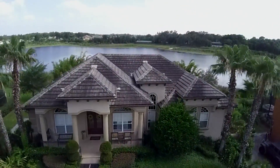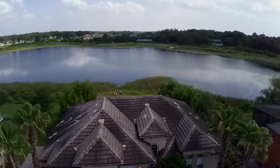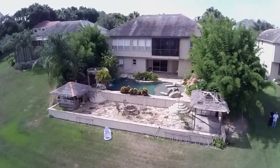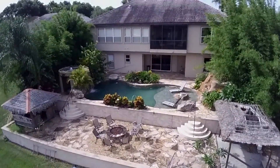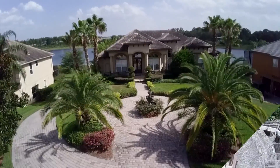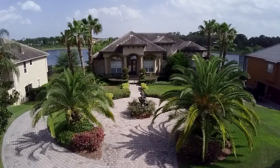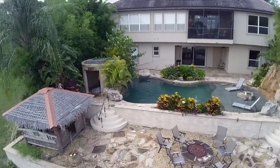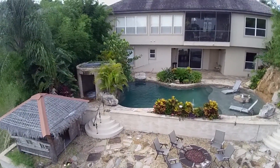But before we go inside, let's go up in the air so you get the proverbial bird's eye view of this amazing estate. Five bedrooms, four bathrooms plus a bonus room off the pool with a bar and kitchen. At over 4,000 square feet on Lake Fisher, it's gated, upgraded, and has a three and a half car garage and one of the best backyards you have ever seen.